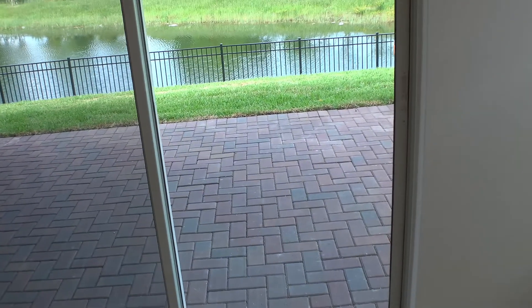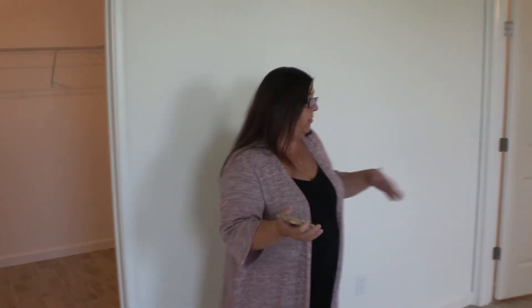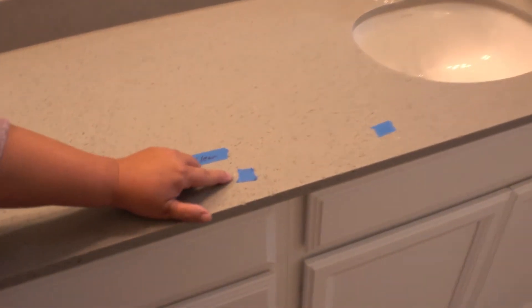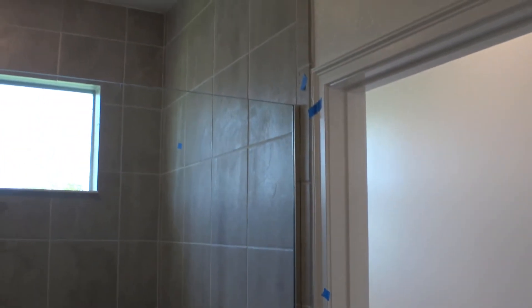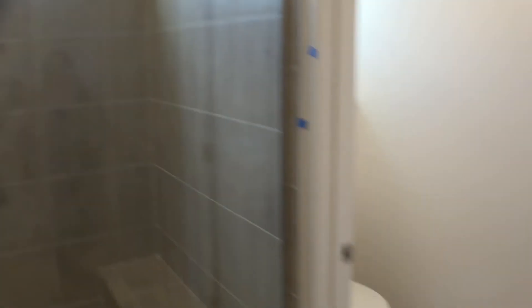The only thing better than having me here is having another inspector, but we had some help. In the master bedroom there were a couple of things. In the master bathroom, the kick plate needed some touch-up. We also found a couple of tiny chips in the quartz countertop — those can be very easily fixed. In the water closet, just some paint and drywall. In the shower, the tile is highlighted because when they did the grout there's a layer that never came off, so they're going to scrub that off.